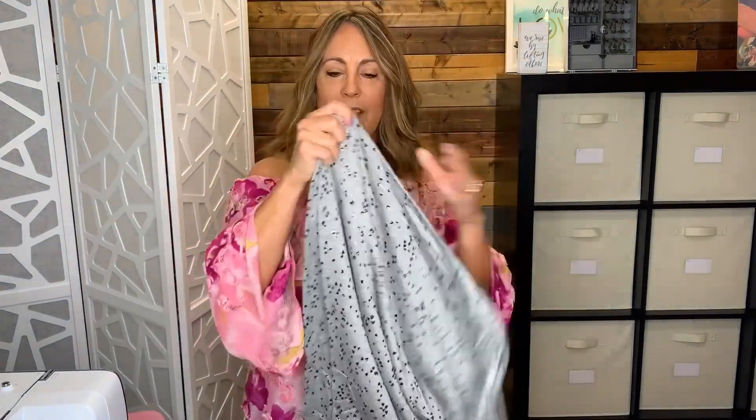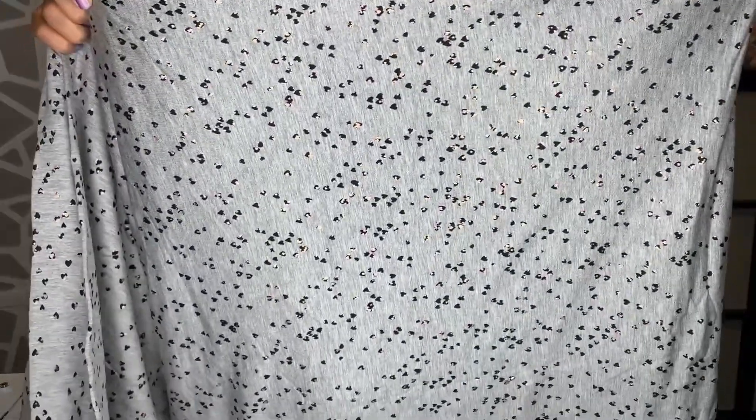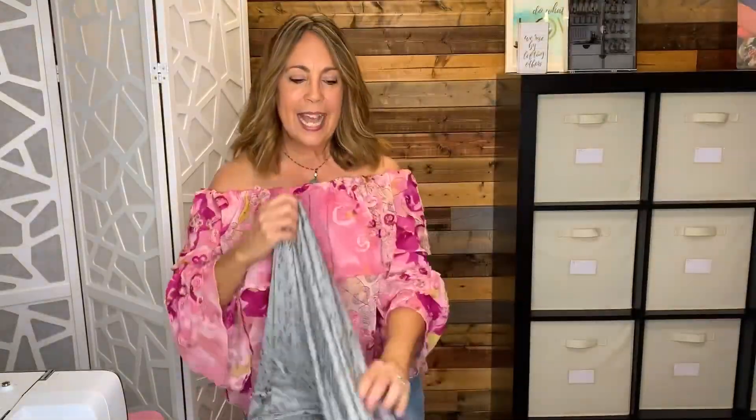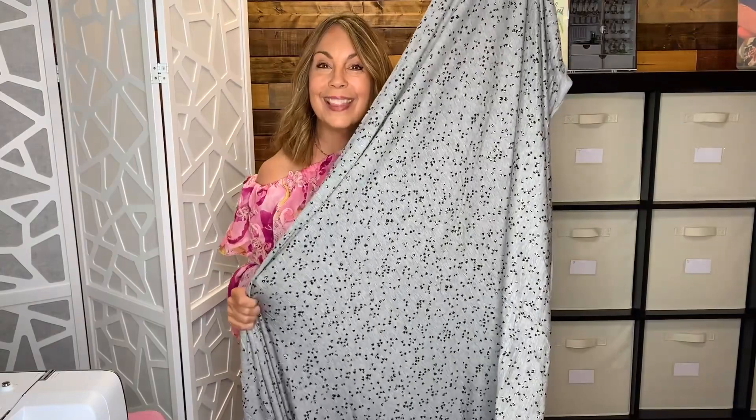This rayon knit is gray with a tiny little heart on it — can you see that? — with a little bit of a metallic. This is actually going to be loungewear; probably won't sew it for summer, more in the fall. Now that I've unfolded it, I actually think it's a really lightweight French terry. It's got a little loop on the back, which is perfect because I bought it for athleisure wear.